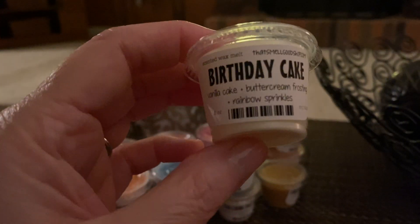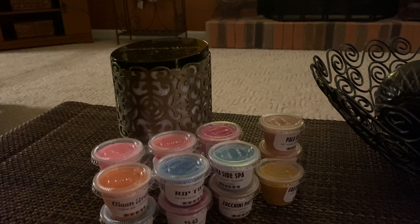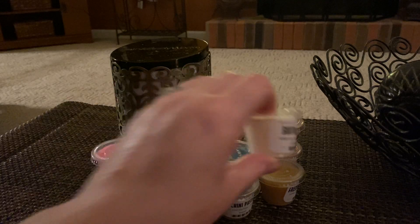Next is Birthday Cake. I just wanted to try out her plain birthday cake. It's really good — you can smell the birthday cake and the icing on it. So that's really good.